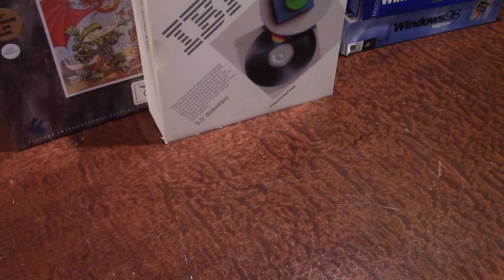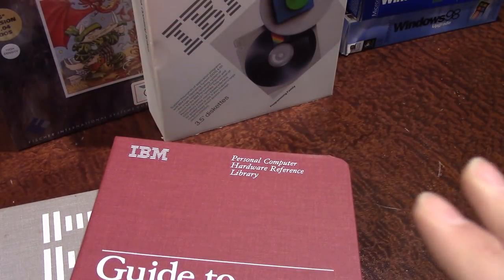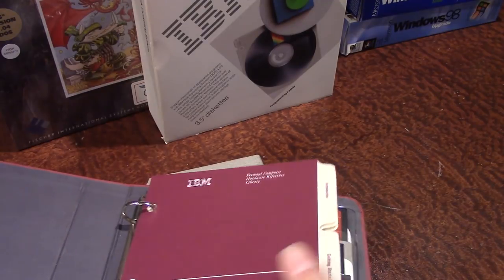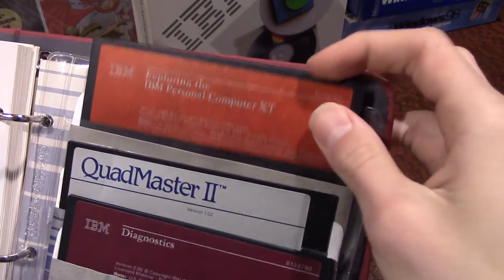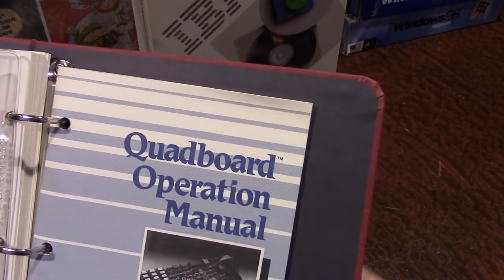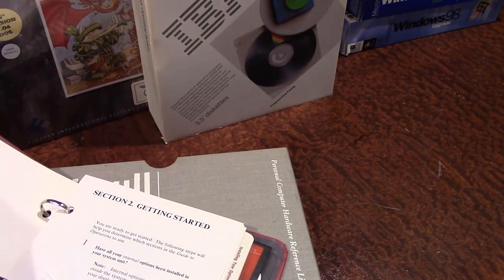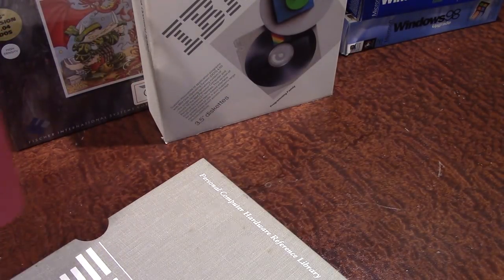Next is an IBM Guide to Operations for a Personal Computer XT — not really software, but pretty awesome. I got it for free at a garage sale; they didn't have the computer to sell, but gave me this. There actually is some software included: a disc for 'Exploring the IBM PC XT,' a Quad Master 2 disk, a diagnostic floppy diskette, and a Quadboard operations manual. It all comes in a nice little folder package.